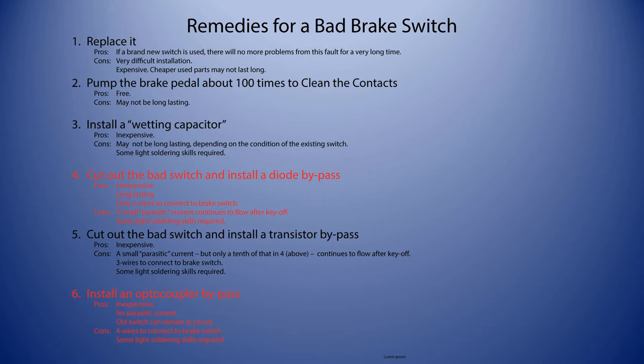The third remedy is adding a wetting capacitor — that's the method I used in the original version of this video. It lasted several months before I decided to share it with others, but I think the contacts in my switch were really too far gone and eventually it failed. A capacitor holds a charge of electricity and kind of perks up the switch by breaking through the oxide layer and allows conduction of the much lower current afterward. It's inexpensive, requires some light soldering skills, and retains the functionality of the old switch.